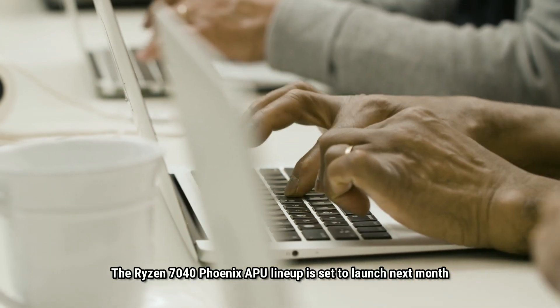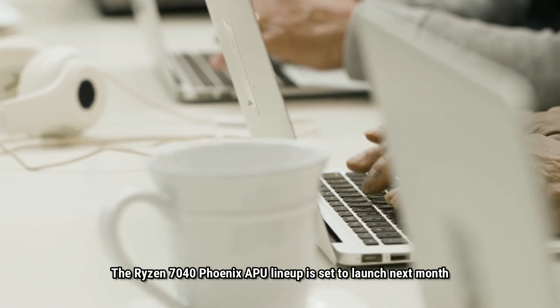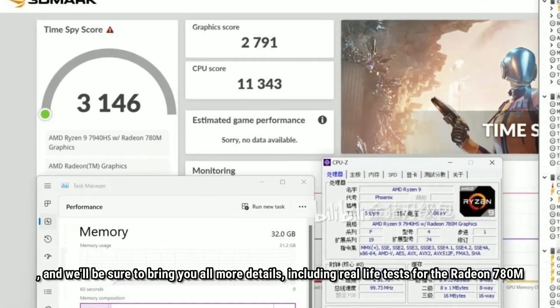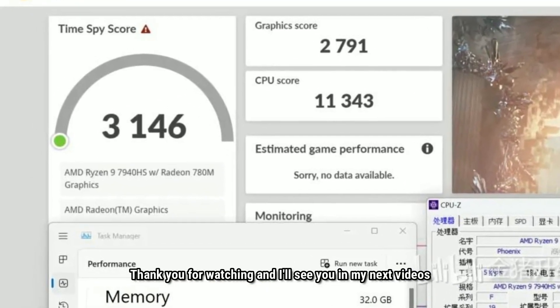The Ryzen 7000 Phoenix APU lineup is set to launch next month, and we will be sure to bring you all more details and real-life tests for the Radeon 780M. Thank you for watching, and I'll see you in my next video.